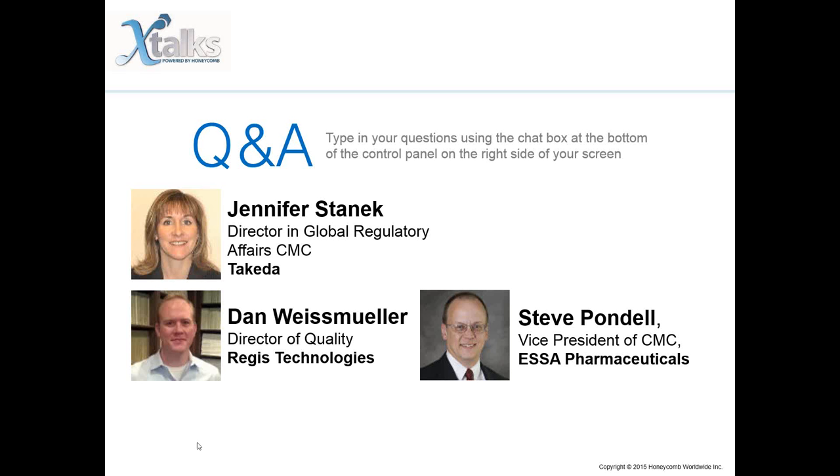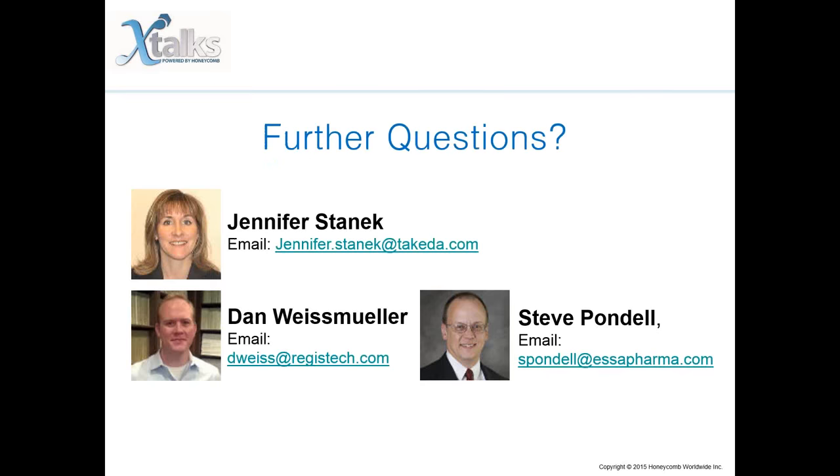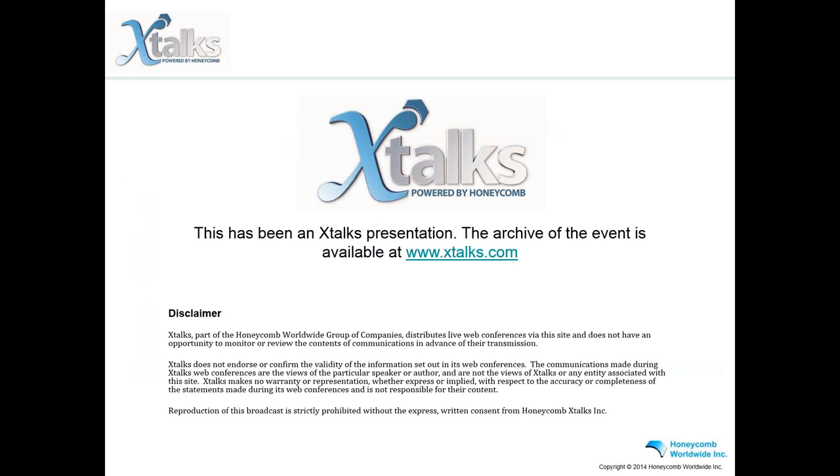Thank you very much for those answers. Unfortunately, we've reached the end of the Q&A portion of this webinar. If you have any further questions, please direct them to the email addresses shown on your screen. You will be receiving a follow-up email from Xtalks with access to the recorded archive for this event. A survey window will be popping up shortly — your participation is appreciated as it will help us improve our webinars. Please join us in thanking our speakers: Jennifer Stanek, Dan Weissmuller, and Steve Pondell. We hope you have found this conference informative.